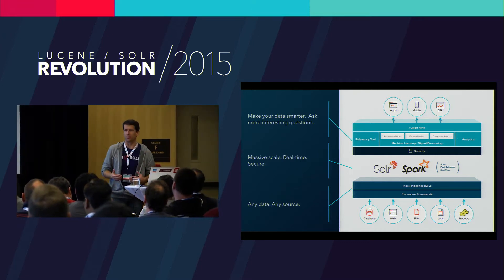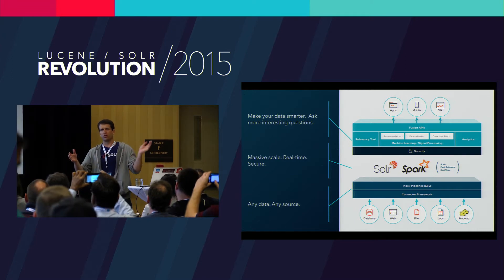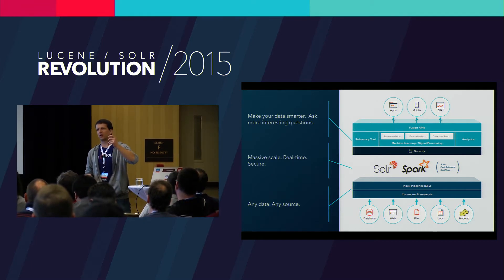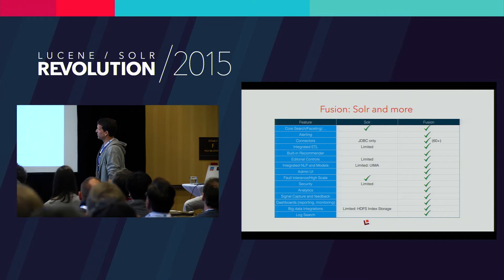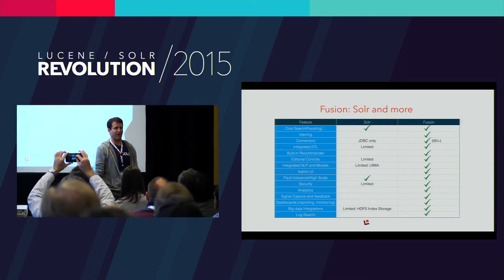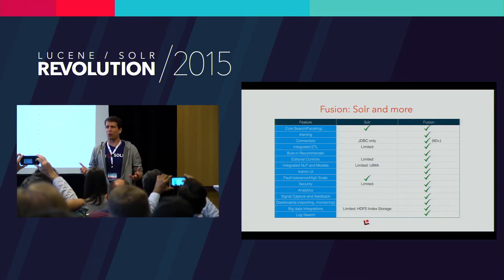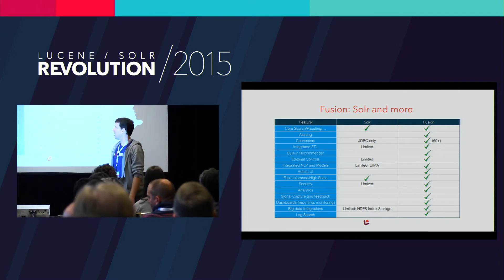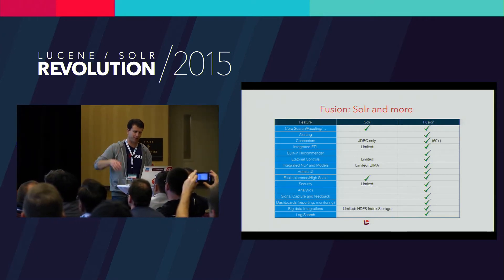At the end of the day, our goal with Fusion is to ask more interesting questions of Solr. We want to give you all the capabilities of Solr — all the queries you know how to do — but then you can say, if I want recommendations, I just turn this on and it starts asking Solr for recommendations. Solr provides that core search and faceting capability — it's that storage and retrieval engine. But there's a whole lot of other things that go into building applications these days: alerting, connectors, ETL, recommenders, admin, and so on.